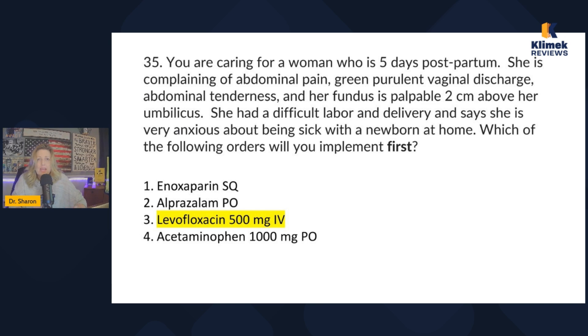Acetaminophen is for pain, which is subjective. I have to address the objective physiological problem first, so I give the levofloxacin. In real life you can do more than one thing at a time, but on the NCLEX they're testing whether you know what her biggest problem is and whether you'll address it first. They're not testing whether you're nice and give pain medicine first — that gets it wrong.